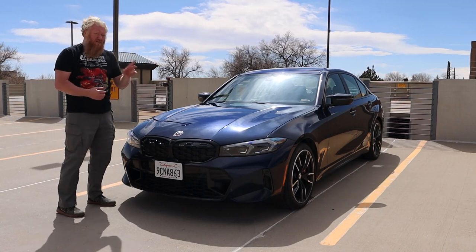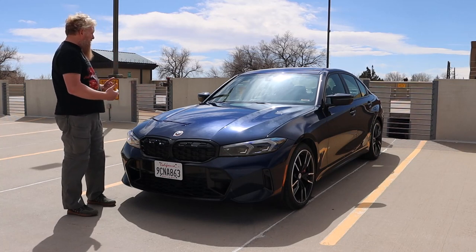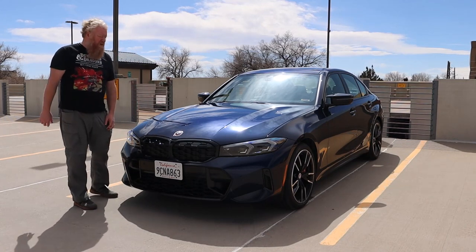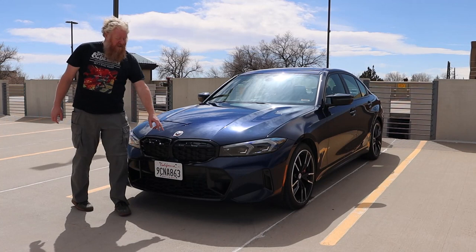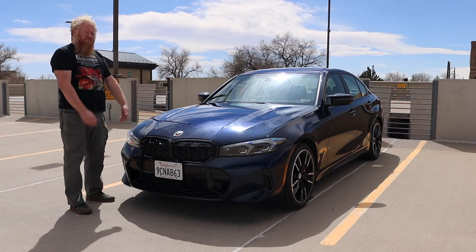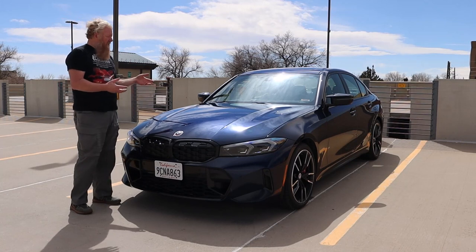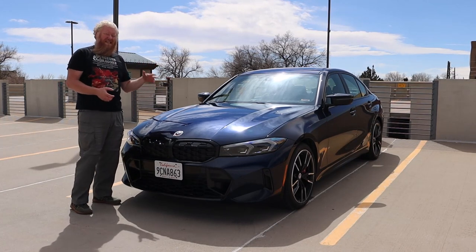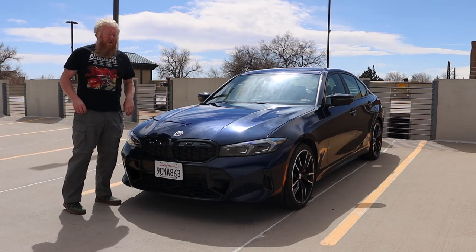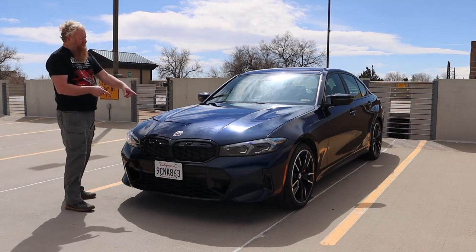There are also changes in infotainment — we'll talk about that later. The M itself brings body changes, like this grille, the spoiler down there, another one on the back, a couple of aerodynamic changes on the bodywork, and of course these badges. The biggest change with the M Series is the engine. This is a twin turbocharged six-cylinder engine, putting out 348 horsepower.